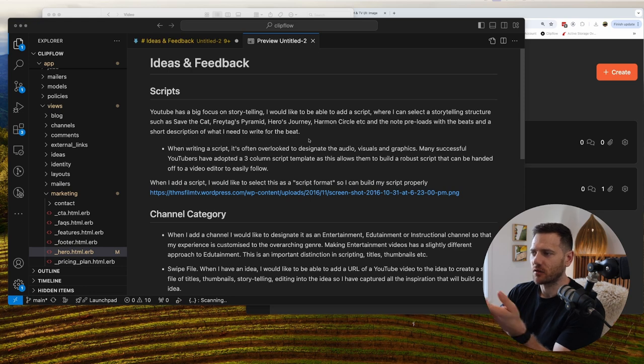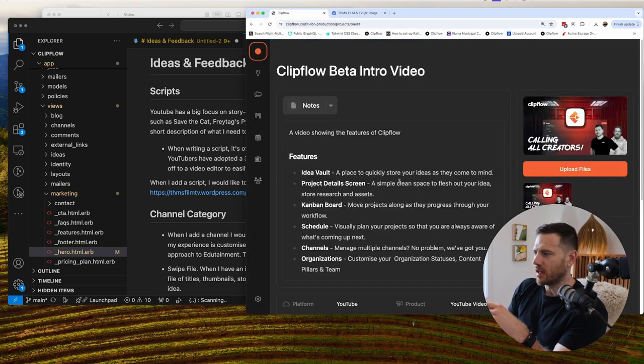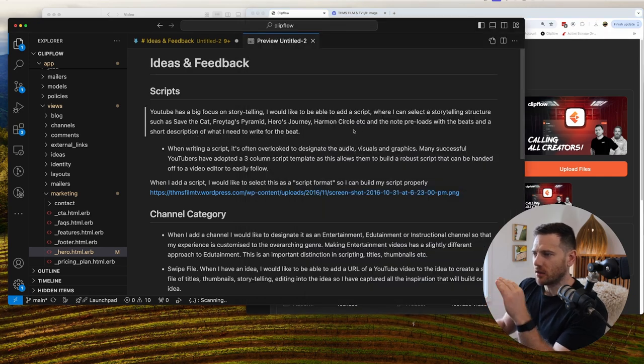I looked into structures like Save the Cat, Freytag's Pyramid, Hero's Journey, etc. The idea is that when you select a structure, the note screen in ClipFlow would pre-populate with the headings and a bit of guiding text — telling you what to put in each section. So you could say you want to use the Save the Cat structure and it'll fill that all in for you. That's a really cool idea.